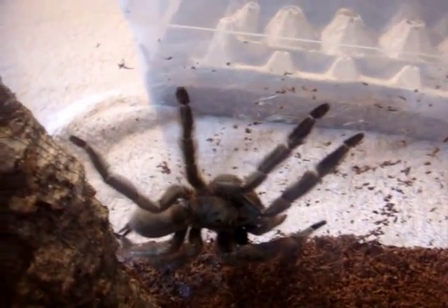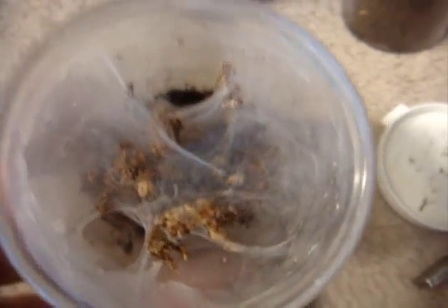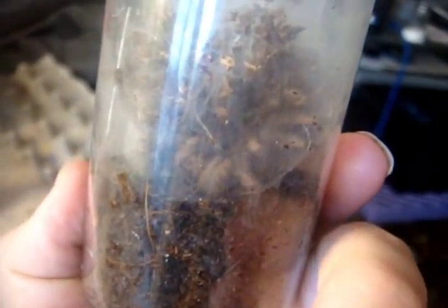This one here is a Psalmopoeus cambridgei, Trinidad Chevron, seven-inch female named Trina — a very beautiful arboreal, one of the largest of the Psalmopoeus genus, gets around seven inches big. Here are those four baby cambridgei that I got from Sinister on Arachnoboards. There's one of them — trying to attack it, and I think she did.